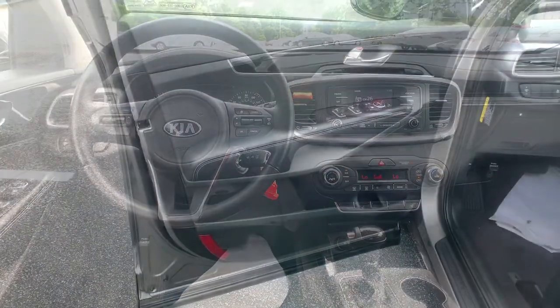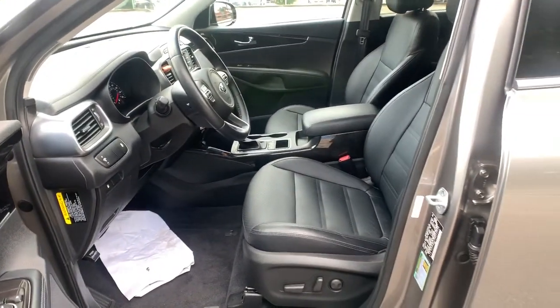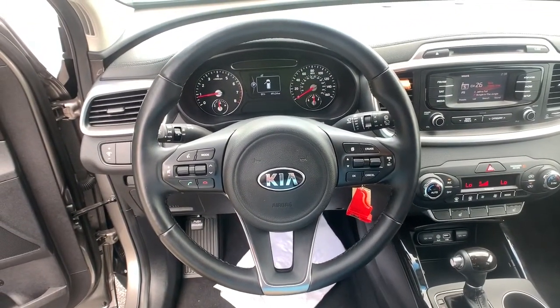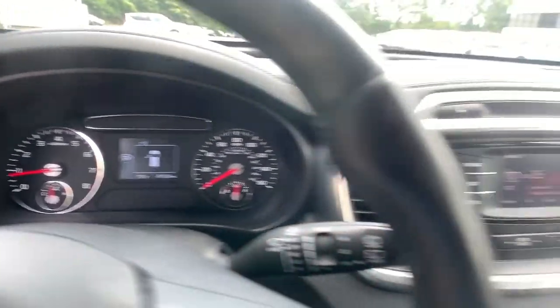Feel energized every time you take the wheel of this handsome Sorento. Treat yourself to a test drive today. Our staff will toss you the keys and give you an outstanding customer experience. Have a great deal.